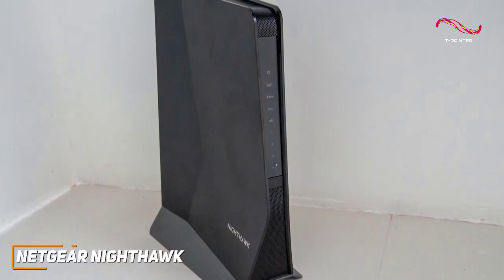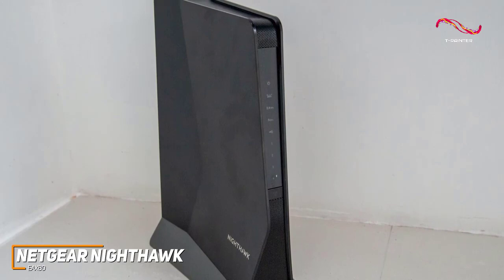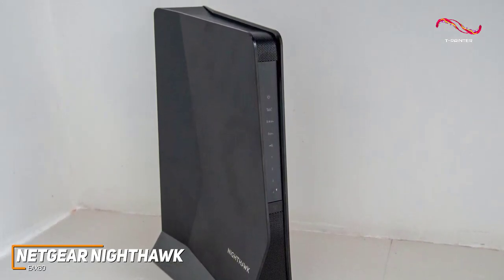With its outstanding number of ports, efficient modern technology, intuitive companion app, and class-leading data transfer rates, the Netgear Nighthawk EAX80 is a high-end option that can cover larger spaces.